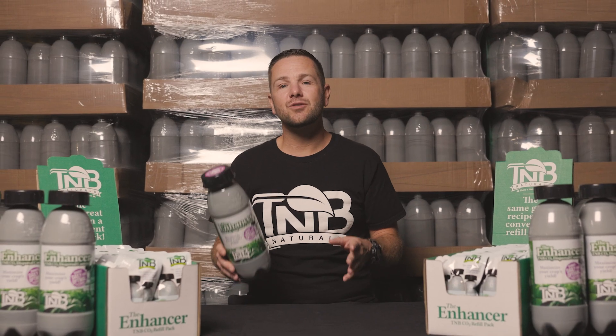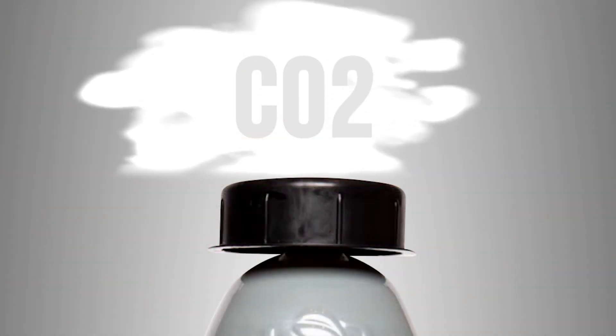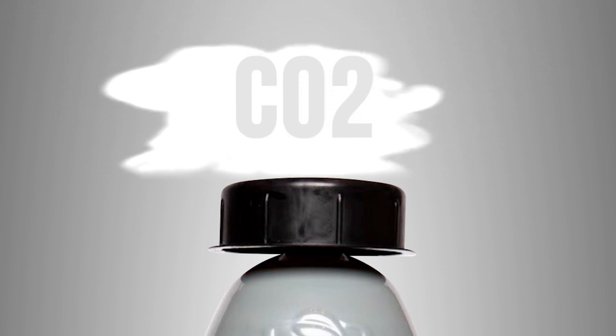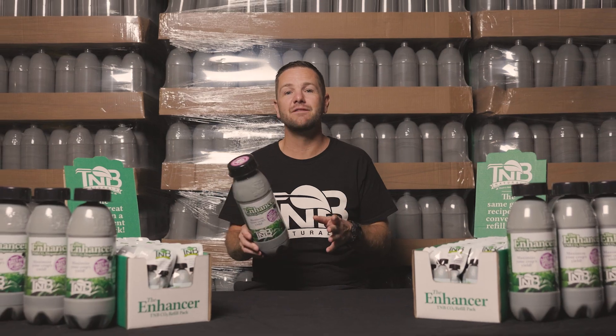At TMB Naturals, we know that carbon dioxide, also known as CO2, is an essential element of photosynthesis and therefore plant growth. That's why we developed a revolutionary CO2 Enhancer that provides a simple and effective solution to optimize your garden's CO2 levels.